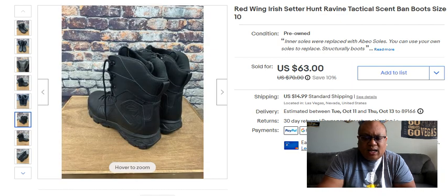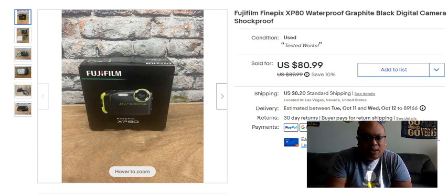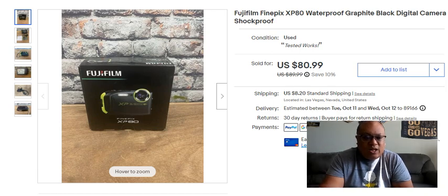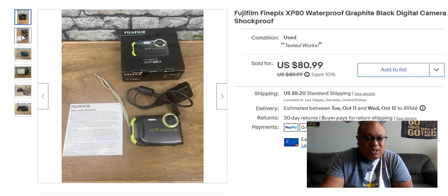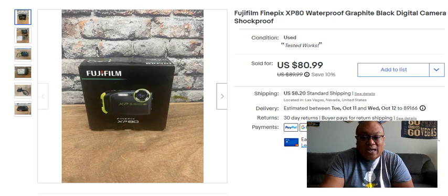The next thing I sold is a Fujifilm FinePix XP waterproof graphite black digital camera. I picked it up with a lot of other cameras for about $20 at a garage sale — probably $7 or $8 into this one specifically. It was in really good condition, tested out, came with the box, came with the instructions — it was complete, which is key. I sold it for $80.99. These digital cameras can go for really, really good money, especially Fujifilm.